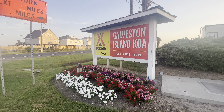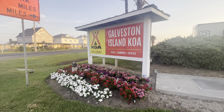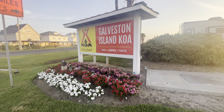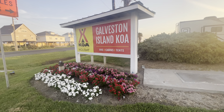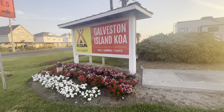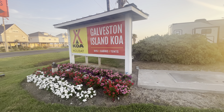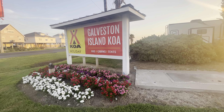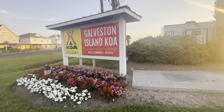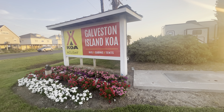Literally right across the street behind these houses is the beach, although you cannot walk directly across through this property as it is private. If you simply exit the park and turn left or right — not even a mile — you can access the beach. You can also exit, turn right, and about two or three miles down is San Luis Pass, a toll bridge at $2. Cross over and Surfside has amazing beaches over there as well.